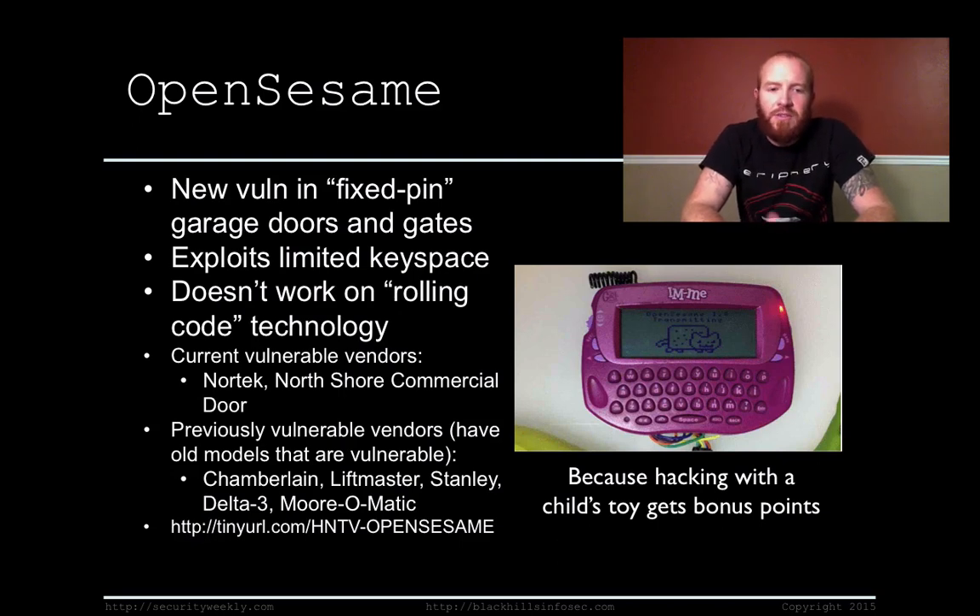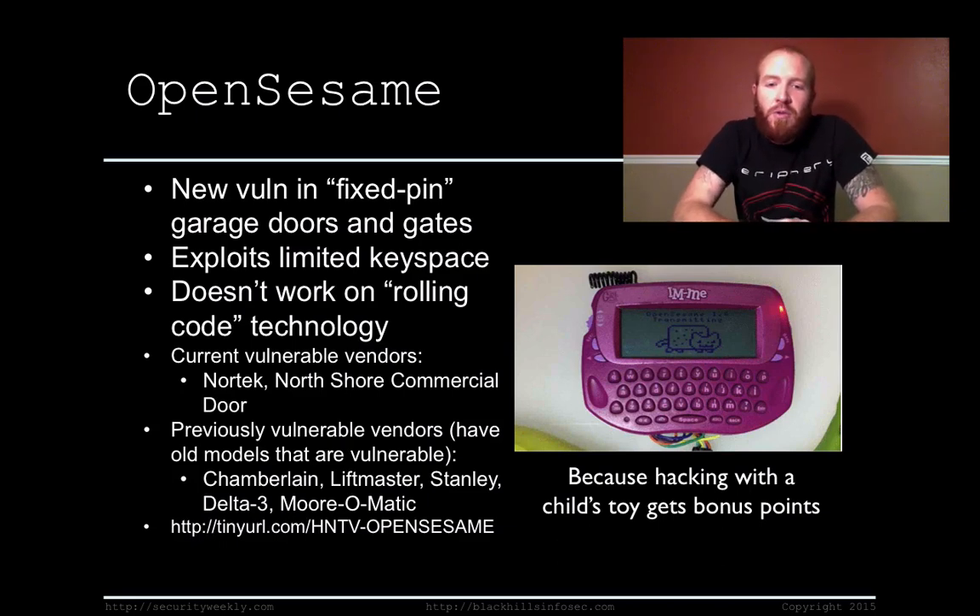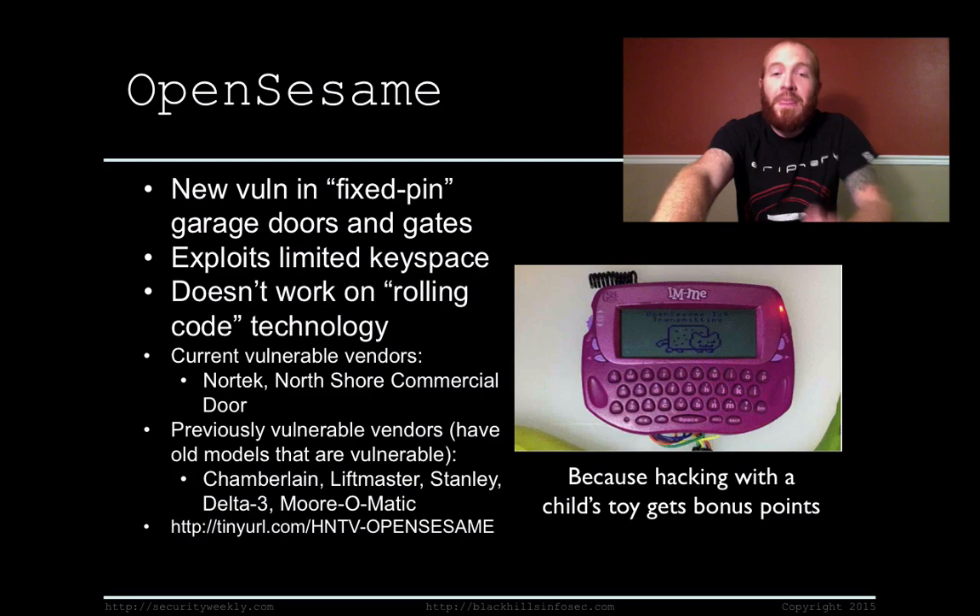Some of the previously vulnerable vendors include Chamberlain, LiftMaster, Stanley, Delta 3, and Morphomatic. If you go update your garage door software, you're probably going to be good because it will likely update to rolling code technology. If you want to build one of these, you can buy one of these kids' toys on eBay and follow the instructions in the link below. The caveat is that the security researcher did neuter the code, so unless you're an expert in RF you might not get it to work. If you do get it to work, send me an email because I'd love to see that code.